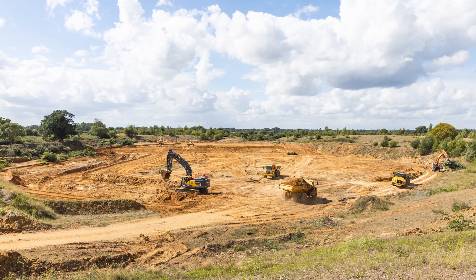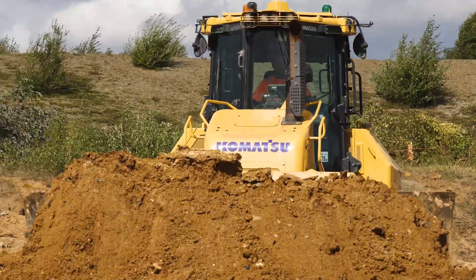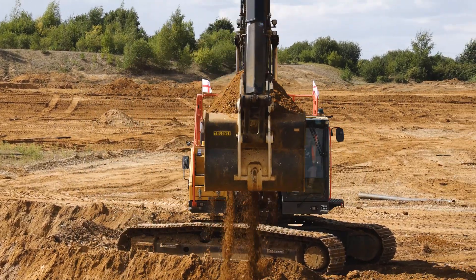So when we arrived, the hole was already half dug — it's an old disused quarry. The actual dig that we've done is about 57,000 cubes, but I believe the total volume of the hole is 150,000 cubic meters of dirt.